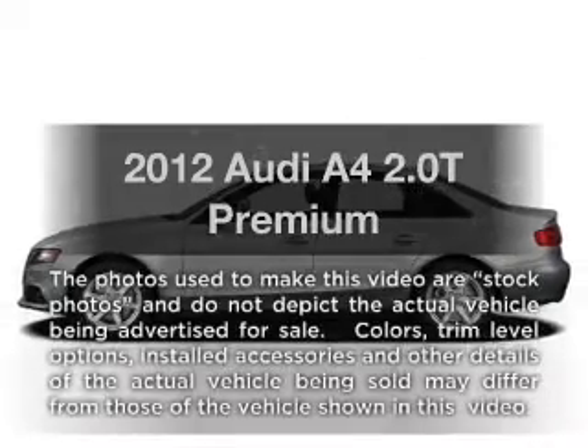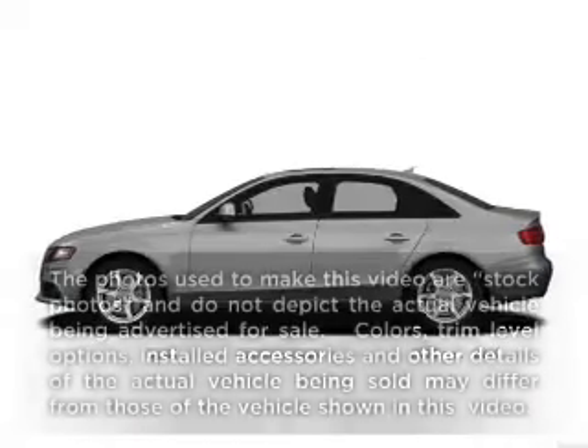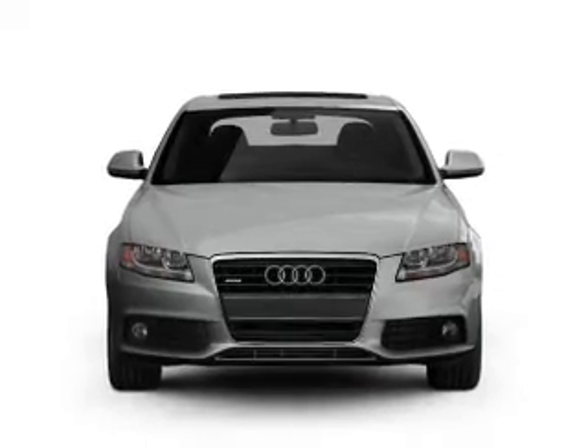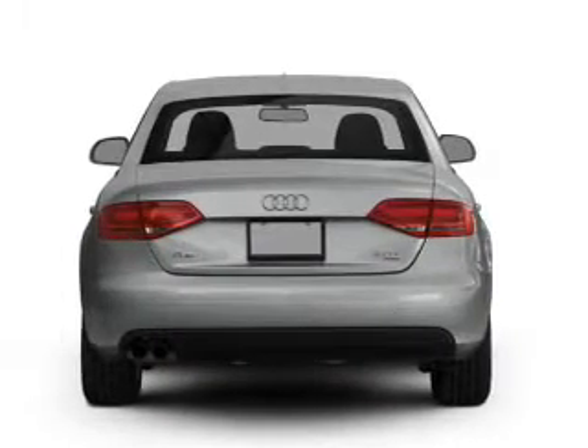Presenting the 2012 Audi A4. Everything you need under one roof with this great vehicle. With an efficient four-cylinder engine connected to a smooth shifting automatic transmission.